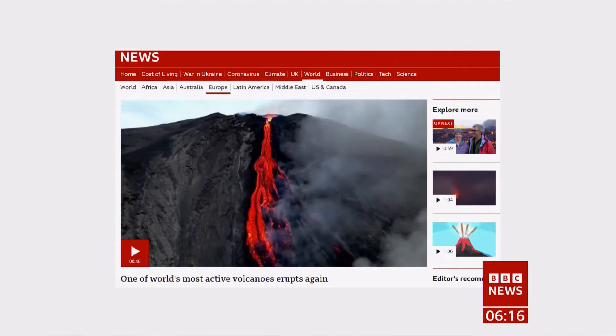One of the most watched stories on the BBC News website is this eruption of a volcano on Italy's Stromboli Island. It's one of the most active volcanoes in the world and has been regularly erupting since 1932.